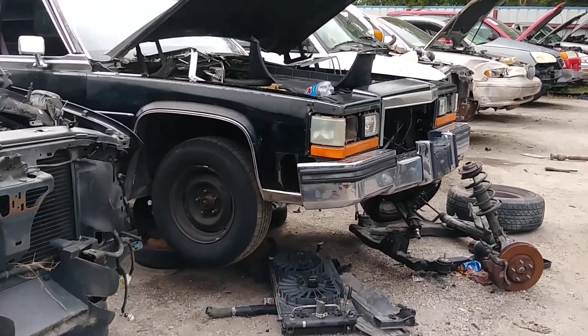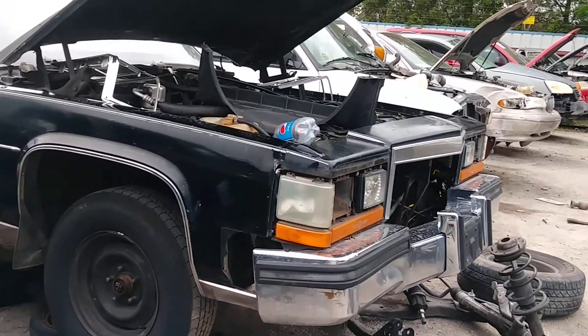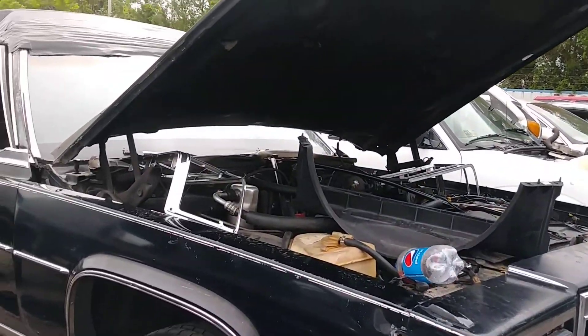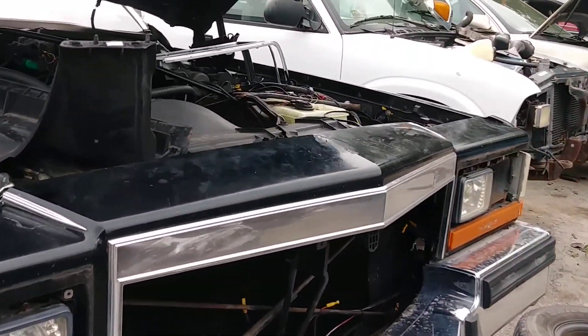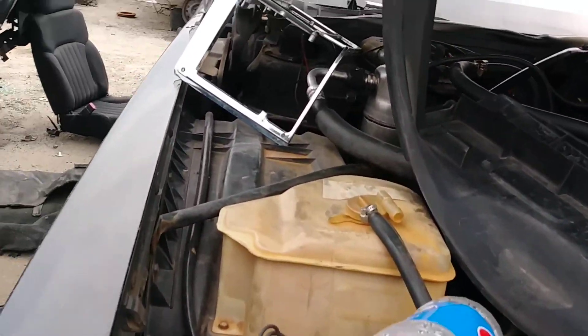Cadillac cars in the junkyard. This one did have some stereo equipment in it. It's got a lot of hydraulic lines in here too.